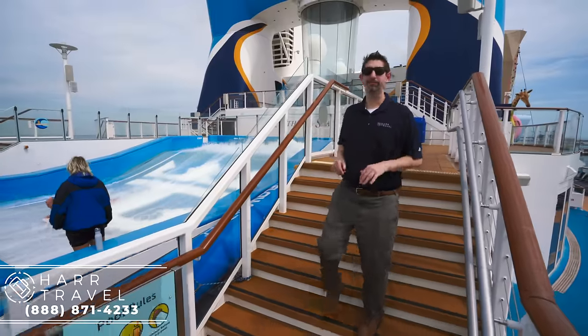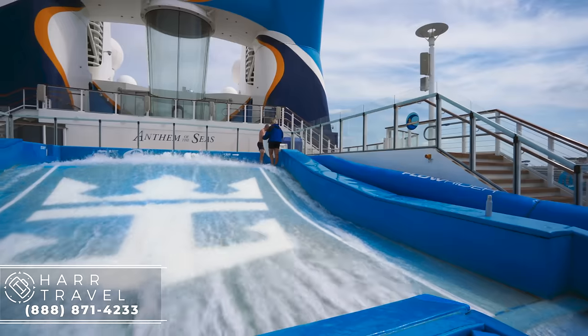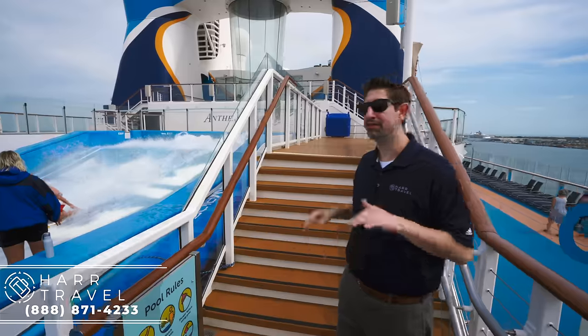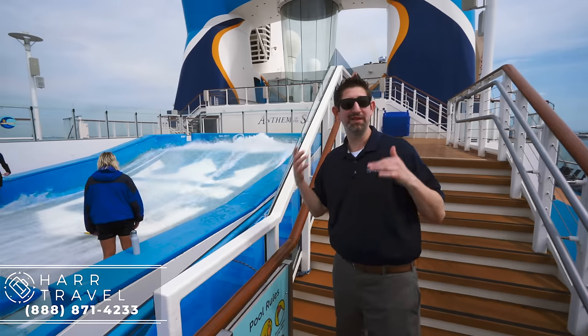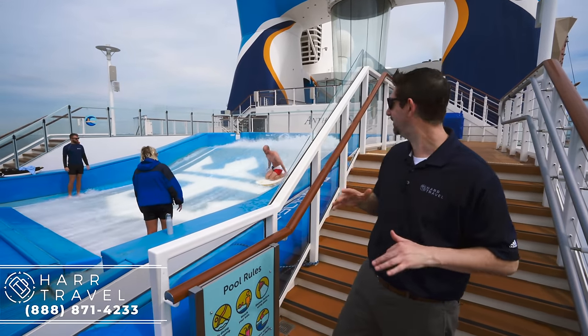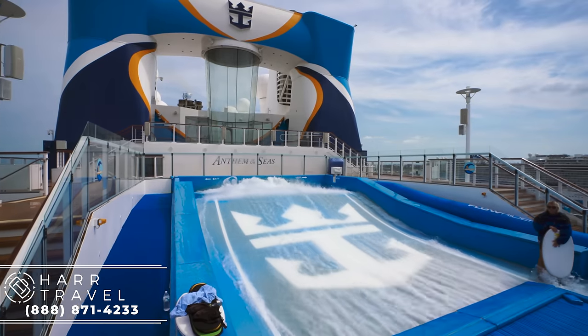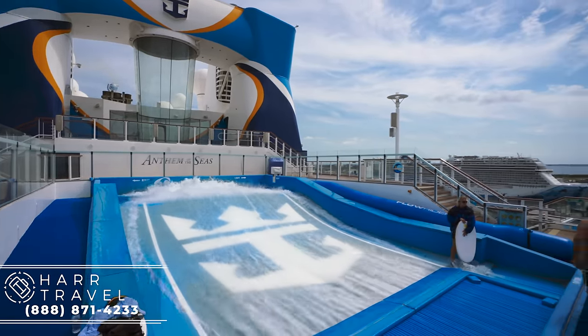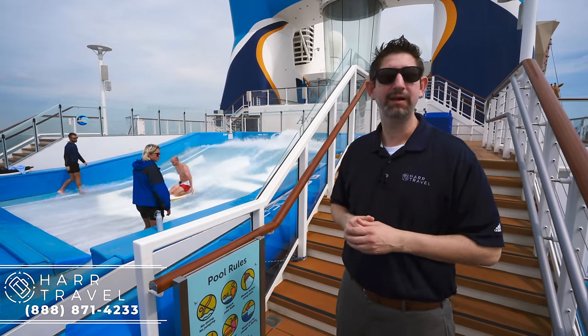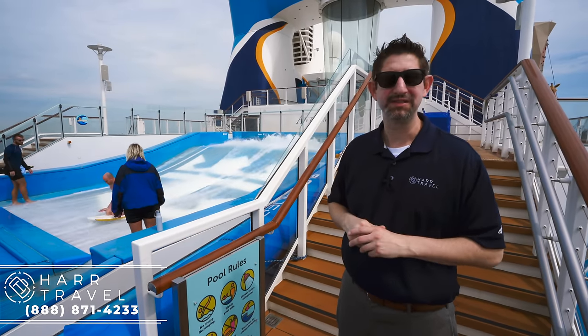Another fantastic complimentary option is the Flowrider. On the Quantum class they have one Flowrider; on the Oasis class they have two. This debuted on the Freedom of the Seas, and I was one of the very first people to ever do it. Boogie boarding is a little easier, but stand-up surfing — if you're really good at it at home — you'll do pretty well here. You can do lessons or free time.